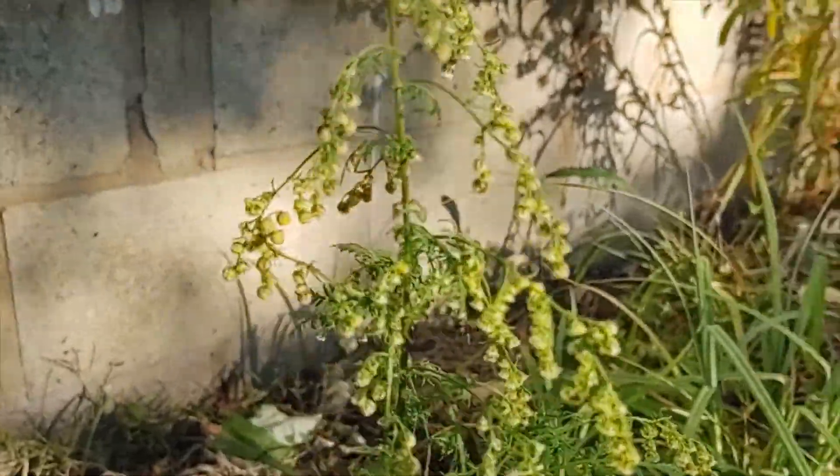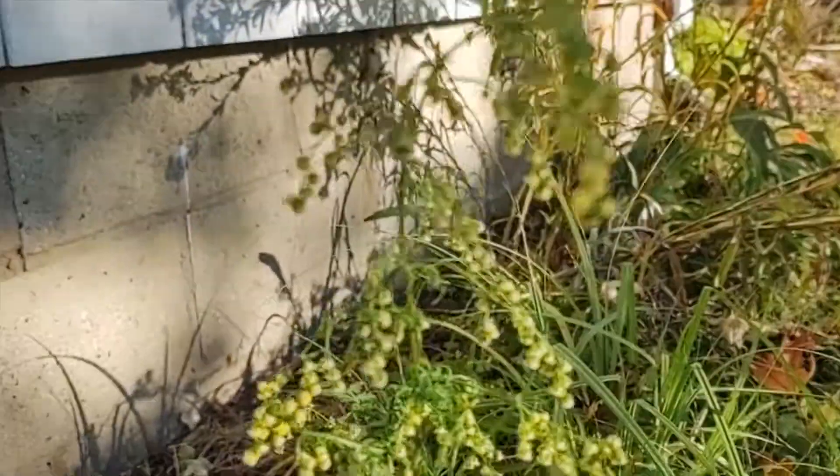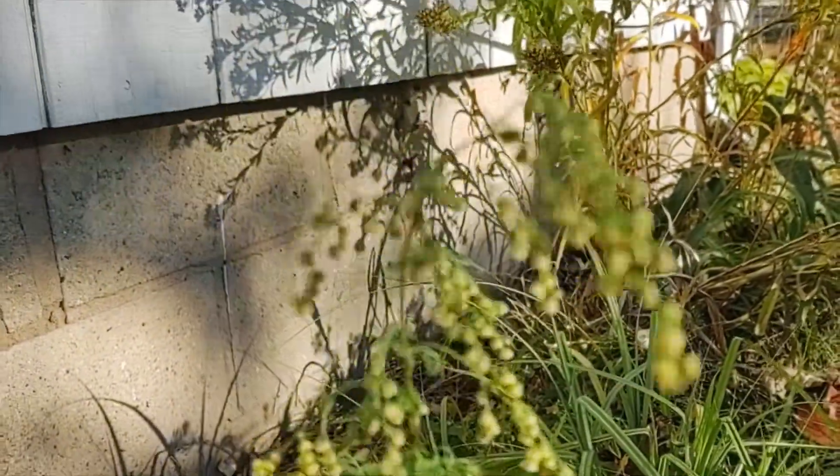So we haven't done a video in a while. I saw this guy in my yard and thought we'd cover it if we can focus here, using my phone instead of my camera.